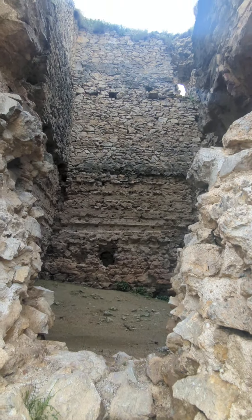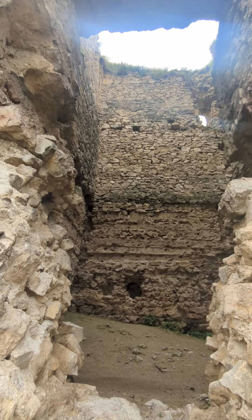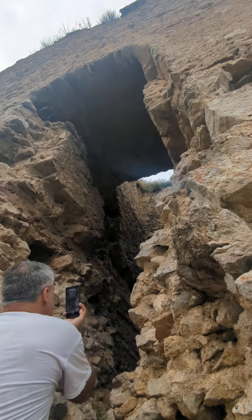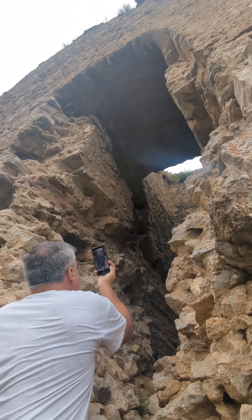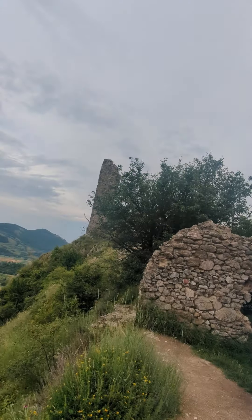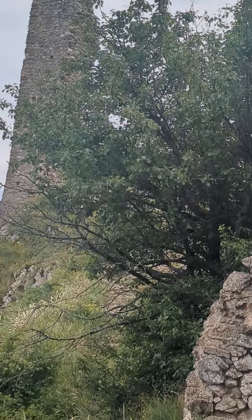Here we are inside one of the towers. Going back to the other tower, heading to this side now.